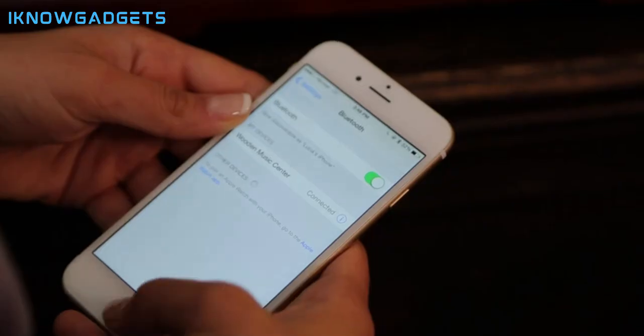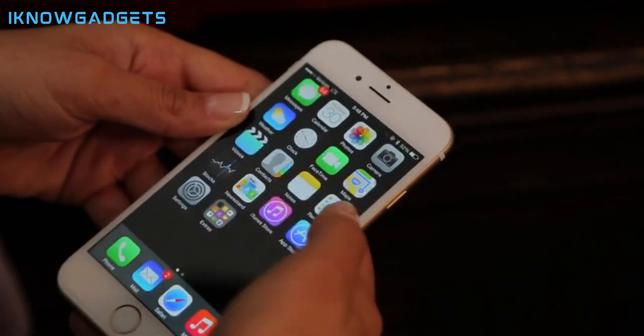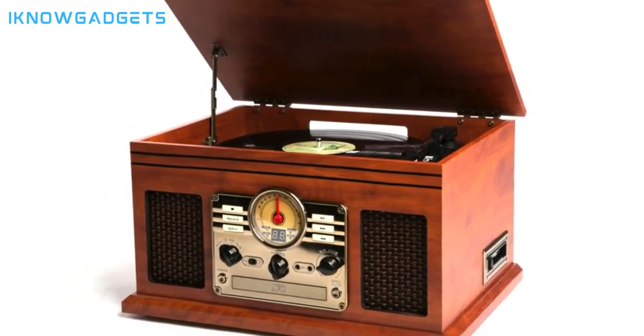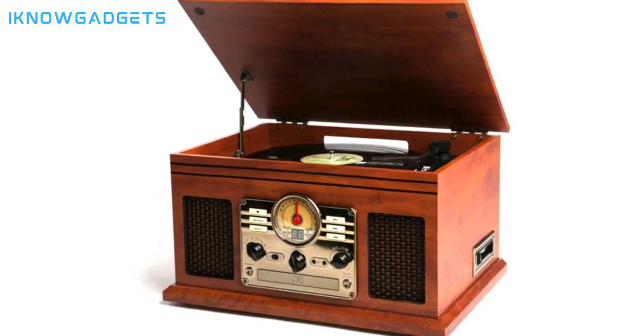The high-quality design features a retro real wood case, strong hinges, fabric grills, and balanced sound for an immersive listening experience. Immerse yourself in the world of the Victrola Nostalgic Record Player by checking the links in the description for detailed insights and reviews.